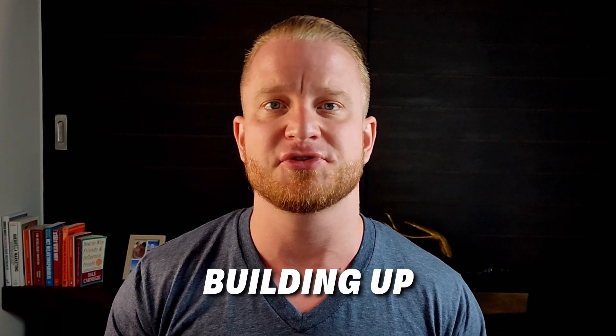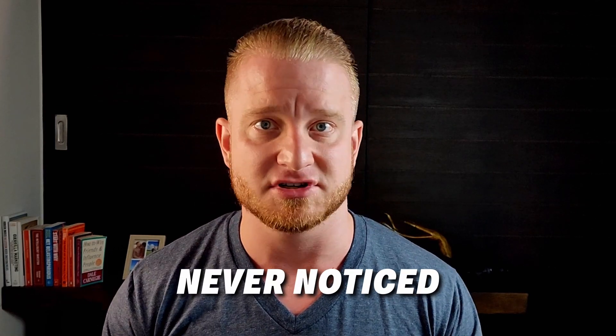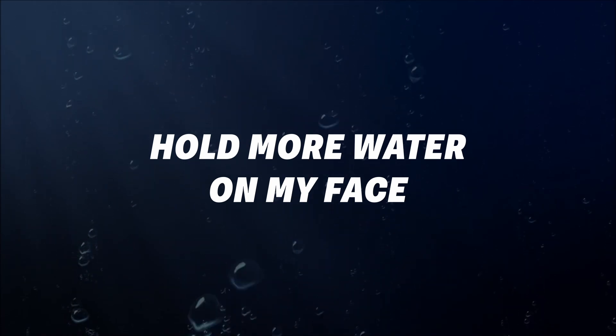Another side effect that's been building up throughout the cycle — which I only recently noticed myself, and my girlfriend and friends never noticed — is that I started holding a lot more water in my face. If you look at a picture of me in January and compare it to a recent video, you can really see a big change. I'm suddenly holding a lot more water. However, this is another thing I don't plan to address because I'm planning to start dialing down my dose, and as I do that the water retention should decrease considerably.